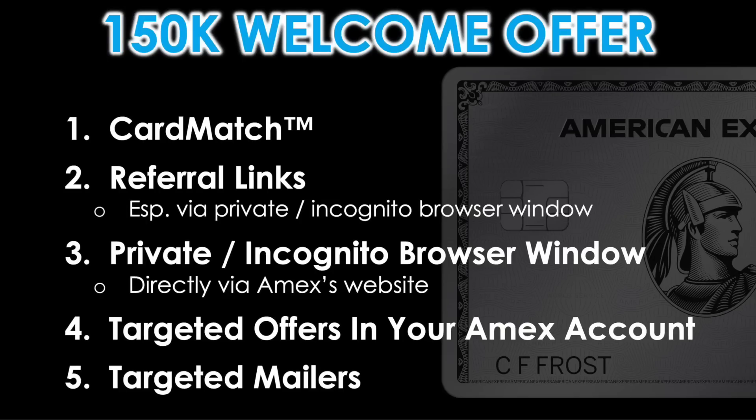So there you have it — my top five methods to dramatically increase your chances of finding a 150,000 point offer on the Amex Platinum Card. I would personally go through each one, one through five, until I was able to find a 150K offer myself, because you never know which marketing channels Amex might be using at any given moment to target you. If one doesn't work, no need to get discouraged — move on to the next. You can try this every week, even every day. None of these methods have any impact to your credit score and there's no harm in trying.